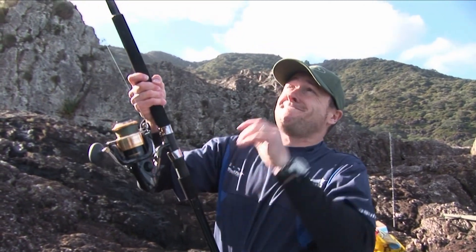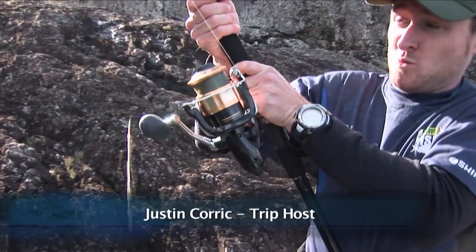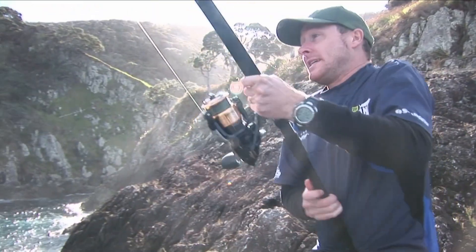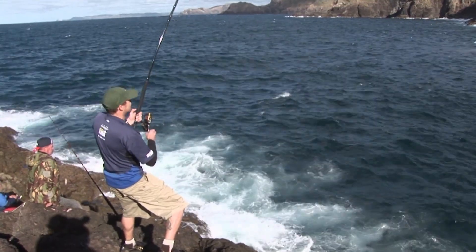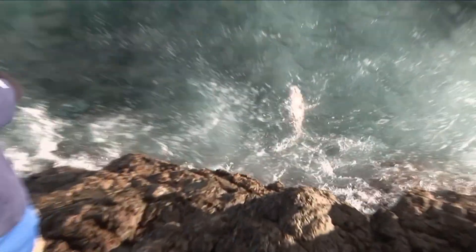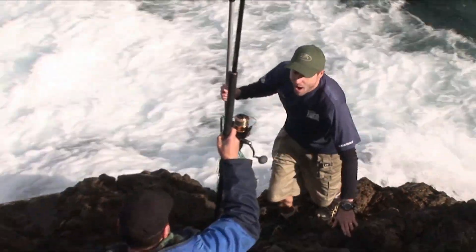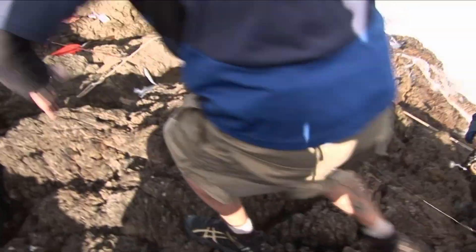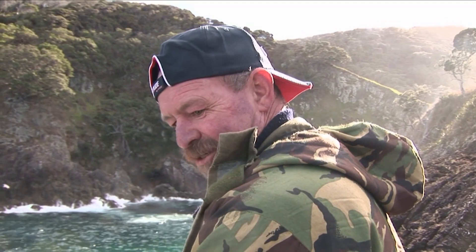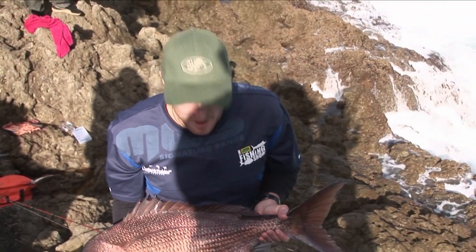Oh yeah! That's the one we wanted — hang onto it! We got him! Oh man, she's an awesome fish. Best of the day. Burly just started working. Fresh baits — nothing better. Fishing on the rocks, helicopter ride — insane.